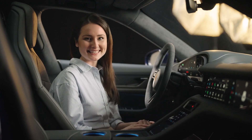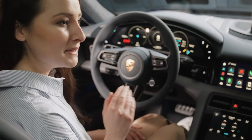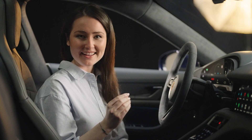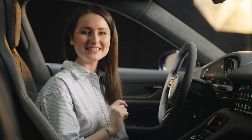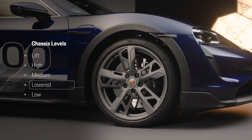To give you a better understanding, let me show you the available chassis heights. Medium is the standard level for normal and sport chassis settings, and high is for vehicles with the off-road design package. The lower chassis height reduces the ground clearance by 10 mm compared to the medium level.